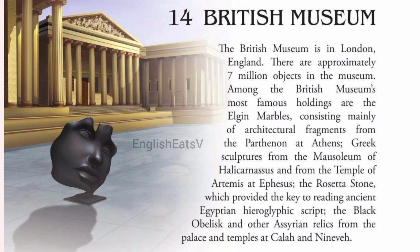The Rosetta Stone, which provided the key to reading ancient Egyptian hieroglyphic script, and the Black Obelisk and other Assyrian relics from the palace and temples at Kalah and Nineveh.